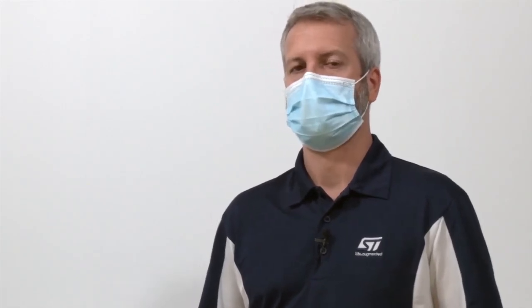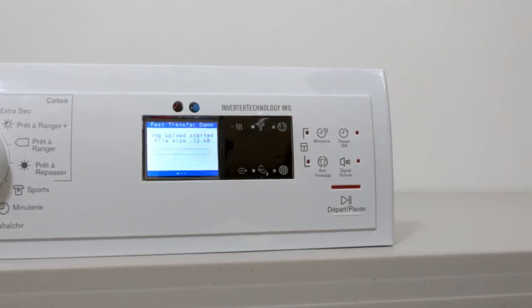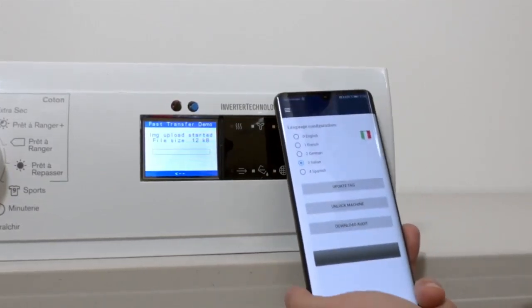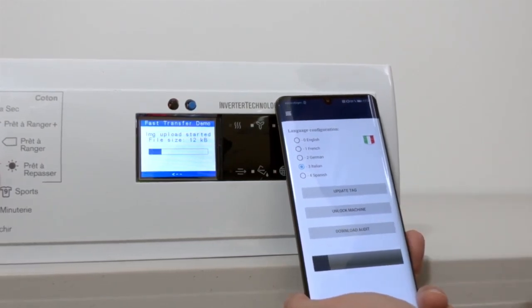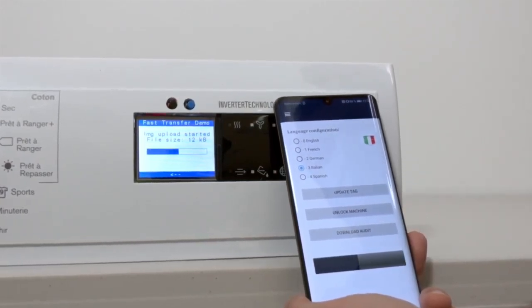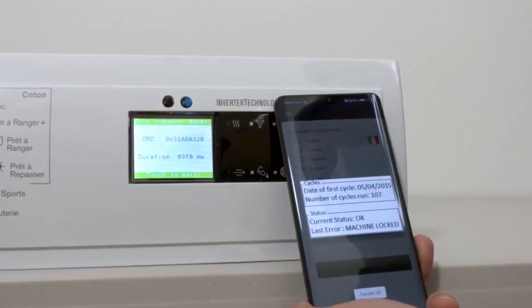Another use case of NFC could be used for auditing devices in the field. Consider an automated laundry owner who owns multiple machines and would like to monitor daily usage. With the ST25DV fast transfer mode, a mailbox mechanism allows communication between the STM32 and your phone through the dynamic tag, and this memory buffer can send up to 256 bytes of commands.